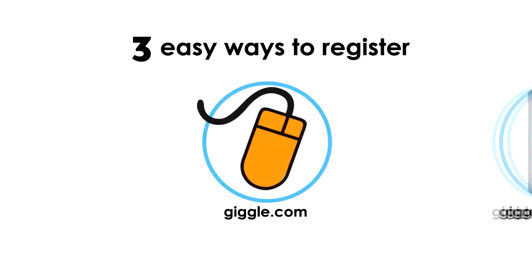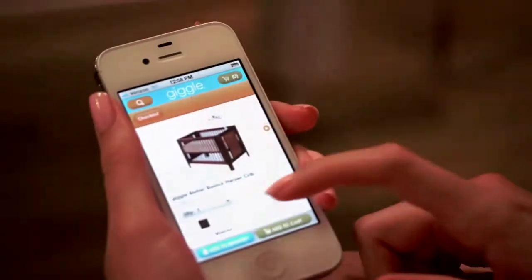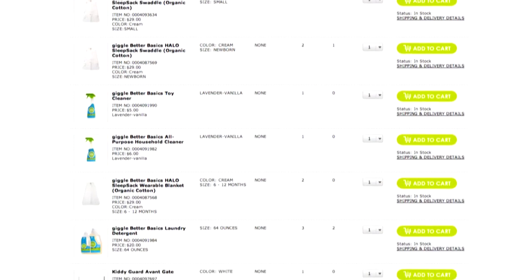Plus, we make setup a snap. You can set up your registry online, use our mobile app, or come into any of our stores for personalized assistance. And of course, you can use the app or website to update your registry instantly, anywhere, anytime.